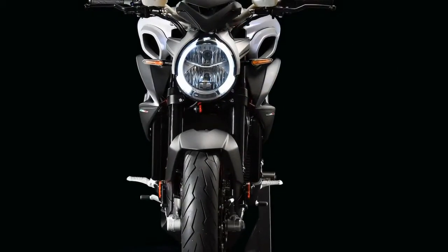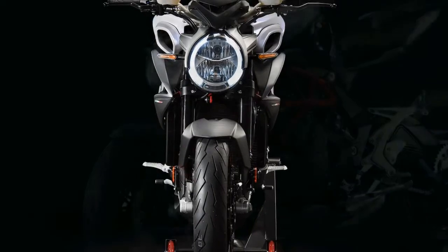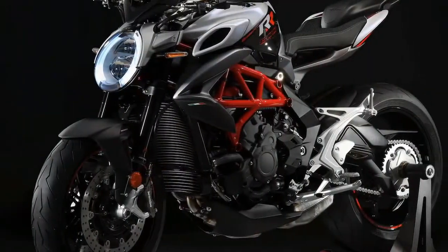This new 2018 MV Agusta is made in Italy. It has a six-speed manual transmission and a fuel-injected horizontal in-line three-cylinder engine.